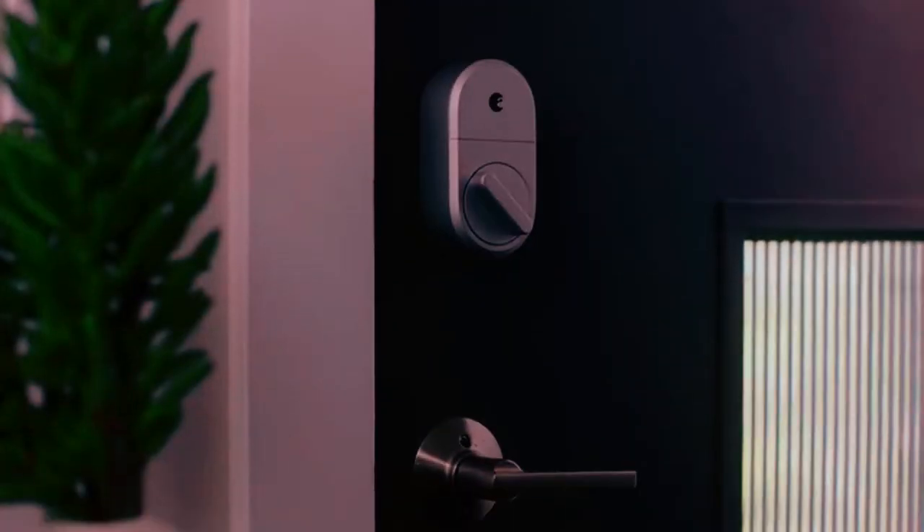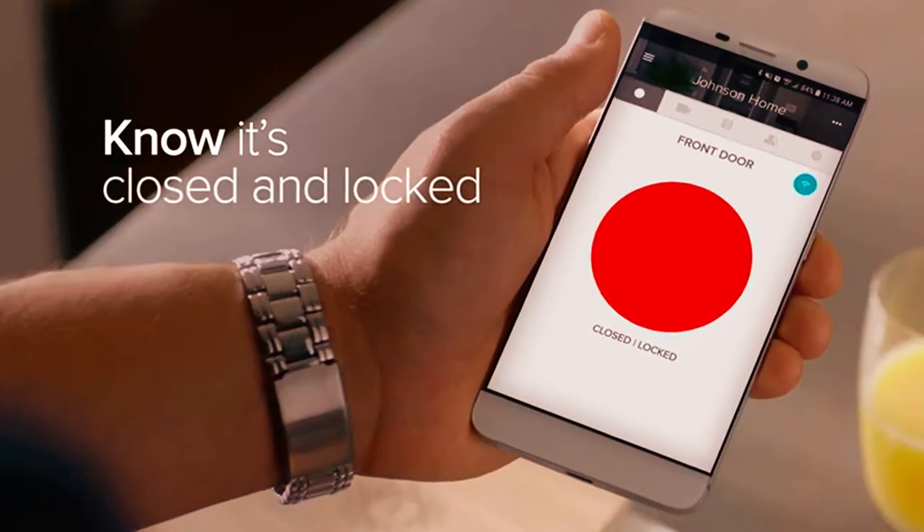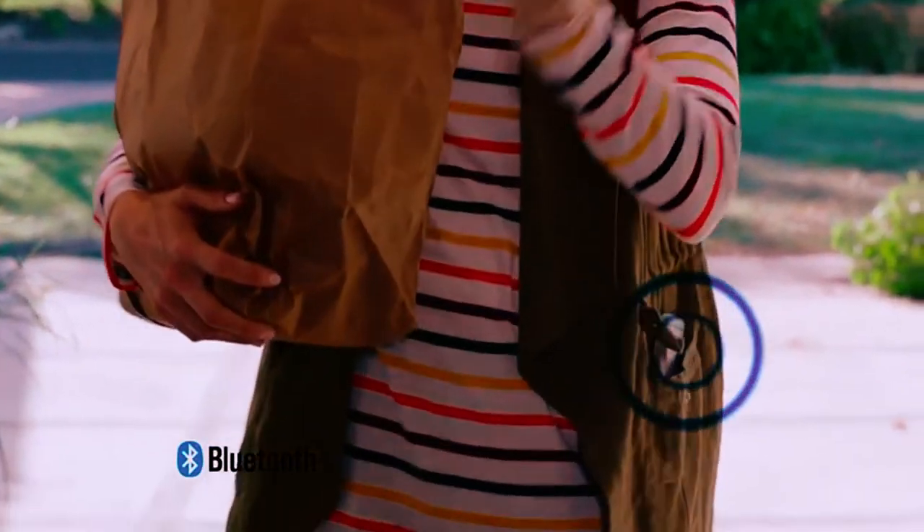When you close a door or after a certain period has passed, your home will lock itself with auto lock and door sense. The installation process takes less than 10 minutes, even if you're not particularly handy.